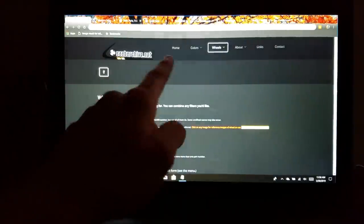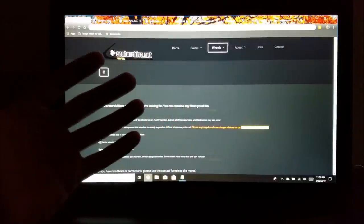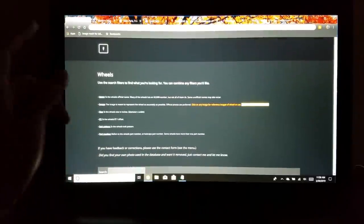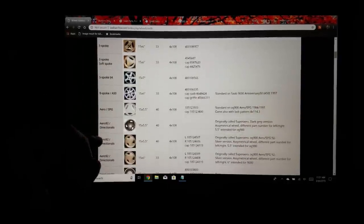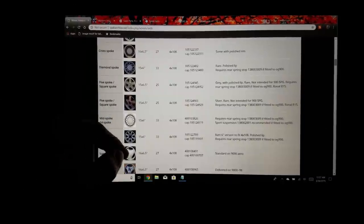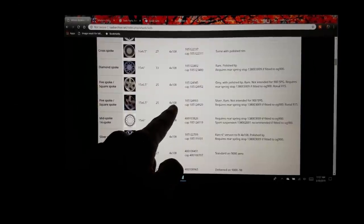Number one on my list is saabarchive.net. It's not number one as far as the best resource, just the first one I'm going to cover. What makes it important is that it deals with anything and everything factory wheels. It doesn't limit itself to specific models — it goes into the 900, 9000, 9-3, 9-5, multiple Saab models — and shows you photos, basic descriptions, wheel dimensions, rim size, width, offset, and bolt pattern.